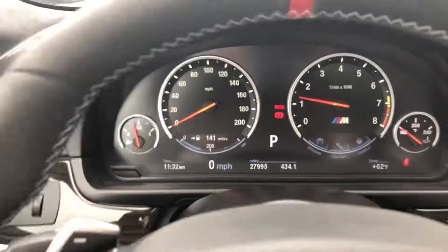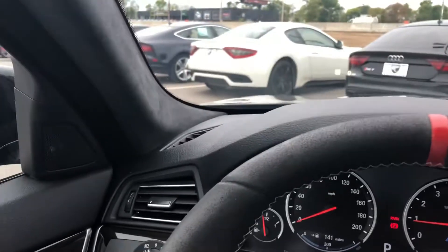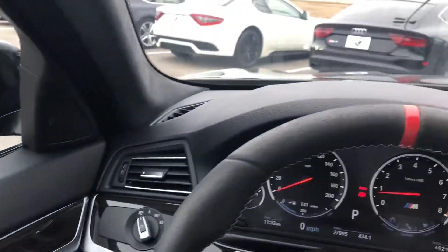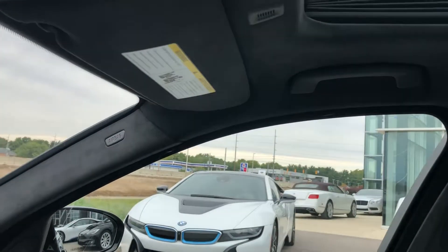27,995 miles — you've got a 2013 in pristine condition with under 30,000 miles. You've got beautiful wood inlays, a great sunroof, the headliner is in Alcantara as well, and it is a power sunroof.